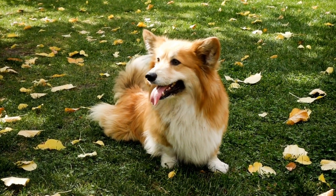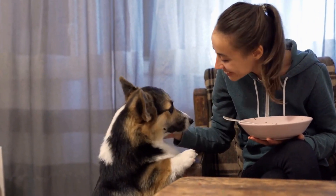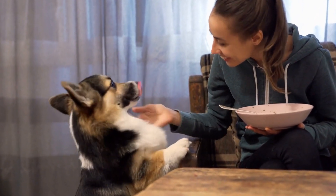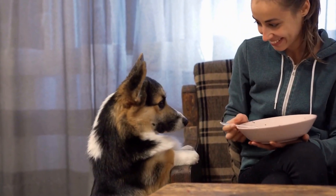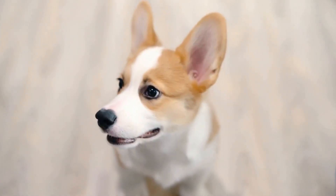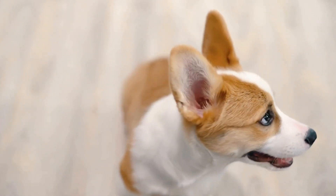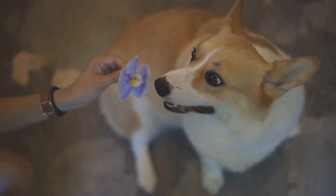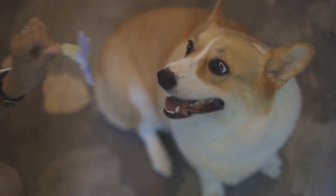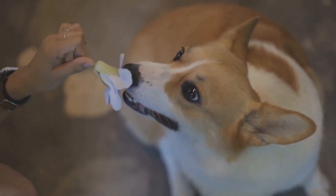Meeting the Dietary Needs of Cardigan Welsh Corgis. Cardigan Welsh Corgis are charming and loyal dogs known for their distinctive appearance and playful nature. As responsible pet owners, it is our duty to ensure that our furry friends receive proper nutrition to support their overall health and well-being. In this video, we will explore the dietary needs of Cardigan Welsh Corgis and provide valuable tips on how to meet those needs effectively.